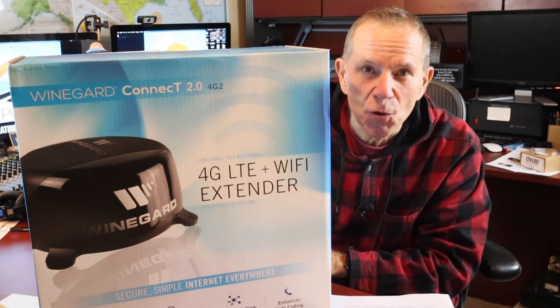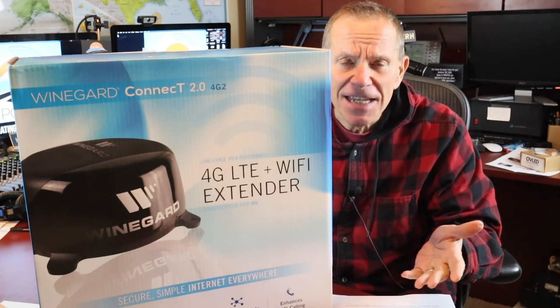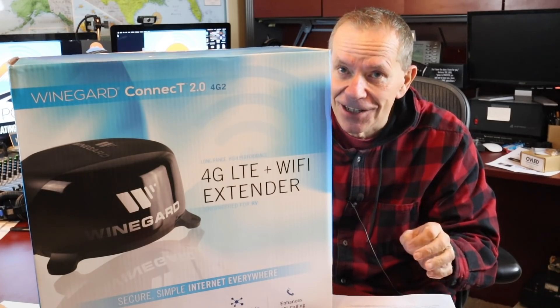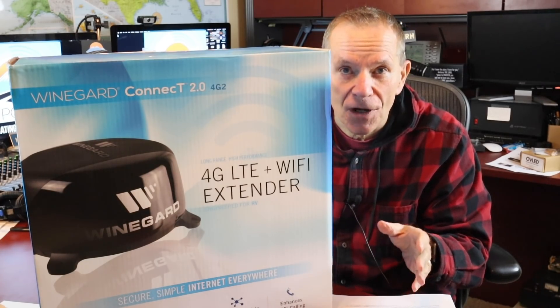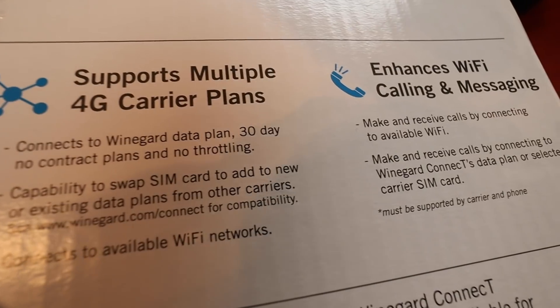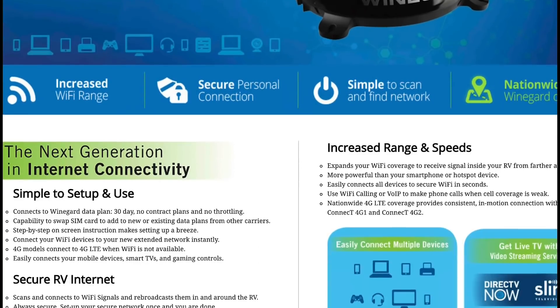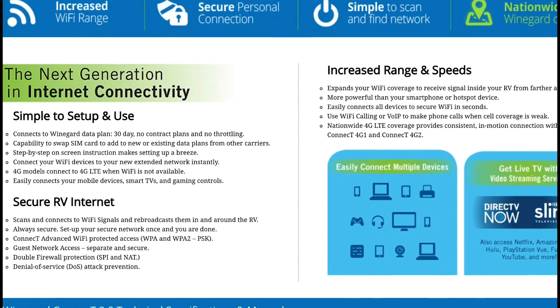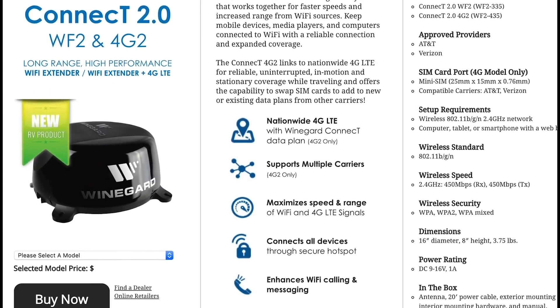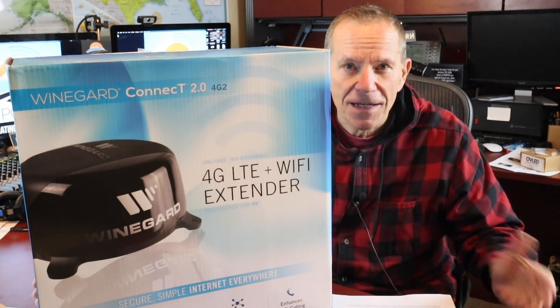Here is something aimed squarely at digital nomads that I think you're going to be hearing a whole lot about. This is called the Connect 2, from Wingard — a familiar name to RVers, as they've been making RV TV antennas for a long time. Now they are solidly in the cell phone and Wi-Fi booster arena. The Connect 2 sells for about $360. Not only is this a powerful cell phone booster, but it also amplifies any Wi-Fi signals in the area. When Wi-Fi runs out, you use the cell phone booster. And when you're in range of Wi-Fi again, save your data plan and switch over to just Wi-Fi. That's a great convenience.